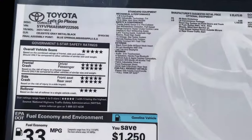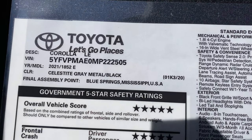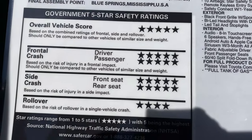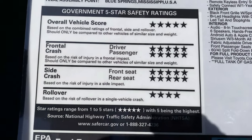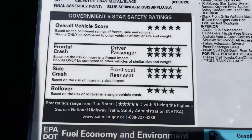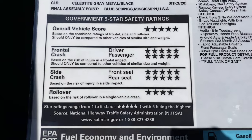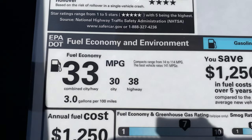Here's the window sticker, as promised. We've got a Corolla LE made in Blue Springs, Mississippi. The color is Celestite — a bluish gray named after a mineral. Really good safety ratings on the Corolla, giving you peace of mind. I have my daughter in a 2020 Corolla LE and I feel very comfortable with the safety ratings. I love the Toyota Safety Sense 2.0.